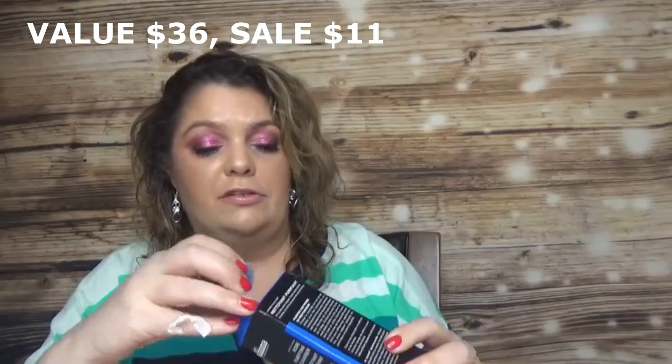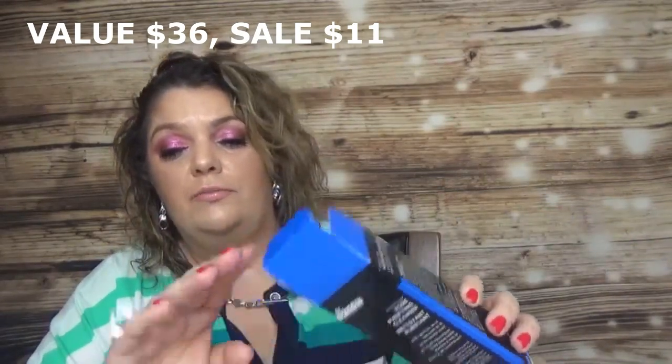I also got the Dr. Brandt Purifying Cleanser. I have a problem with cleansers and go through them very quickly. This one comes in 3.5 ounce — kind of half of the full 6.7 ounce size, though brands vary a lot in what they consider 'full size.'